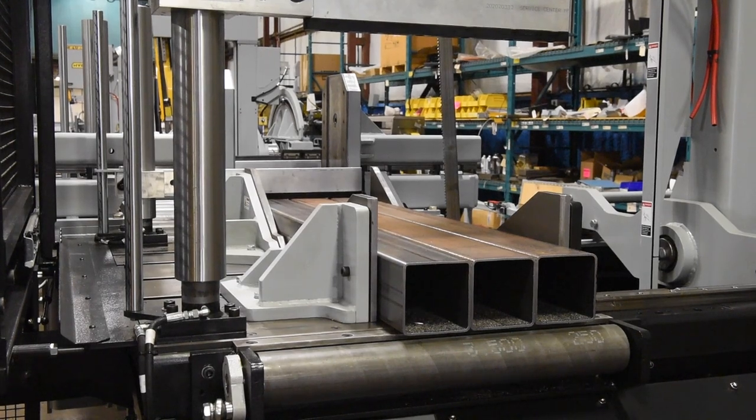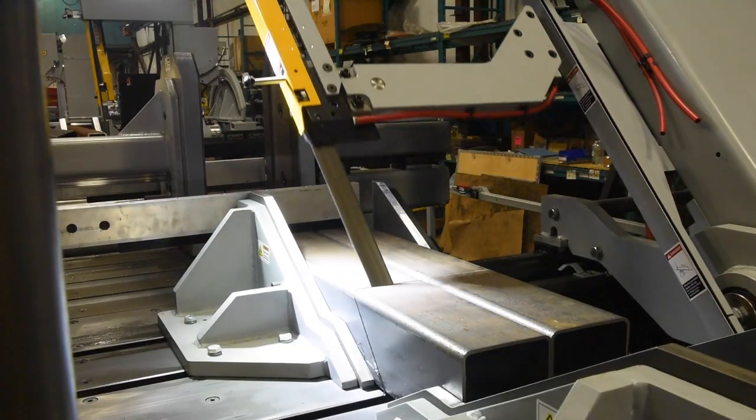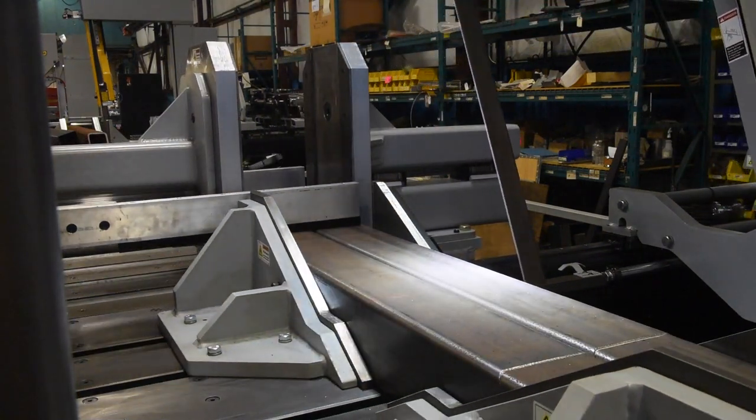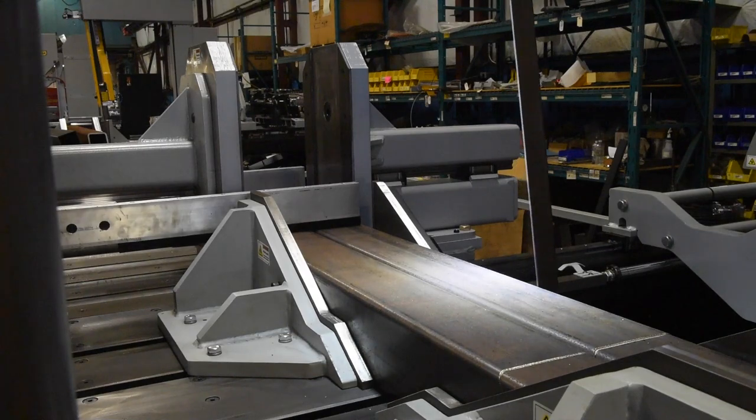A 3-horsepower driven hydraulic pump supplies system pressure through 3-position directional valves controlling all vicing, head advance and retract, head tilt, blade tension, and guide arm movement.